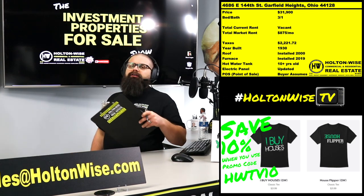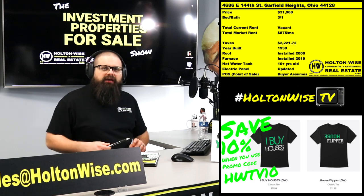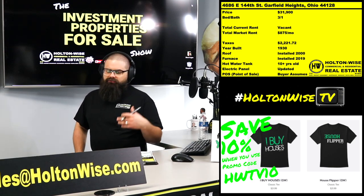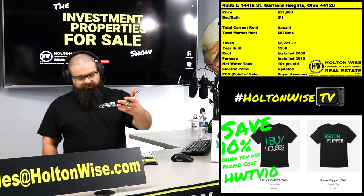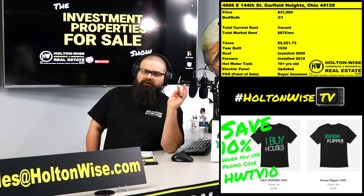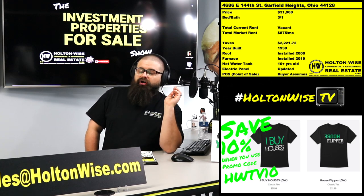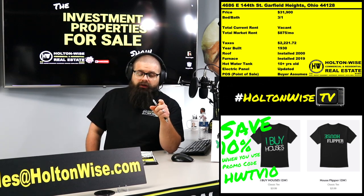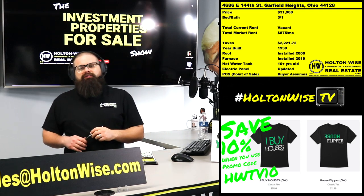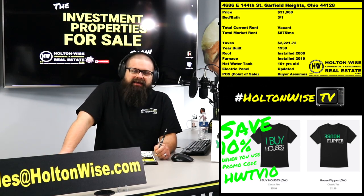If you don't have a lender yet, that's cool — just let us know at sales@holtonwise.com. Say, 'James, let me get your list of lenders,' and we will have our lenders pre-approve you, because you've got to have a pre-approval or proof of funds to submit your offer. If you say you want to buy this for $35K or $30K or $50K, I don't care — you can go double the asking price — but if you don't have proof that you've got the money, I'm going to ignore your offer. You need to have your ducks in a row, because we're probably going to get 10 to 20 offers on this property.